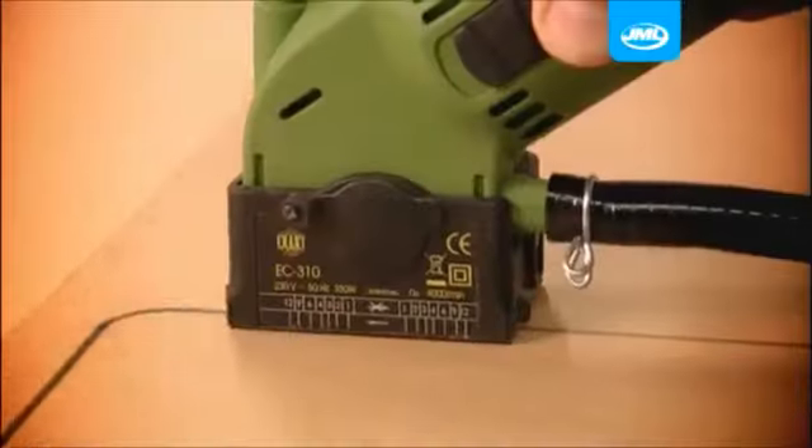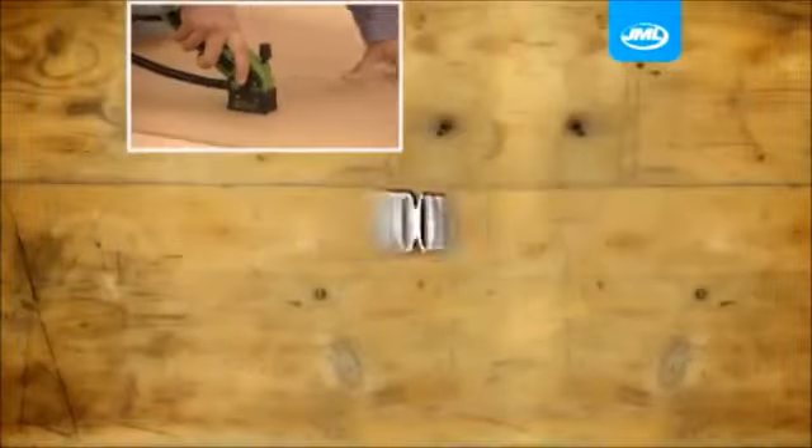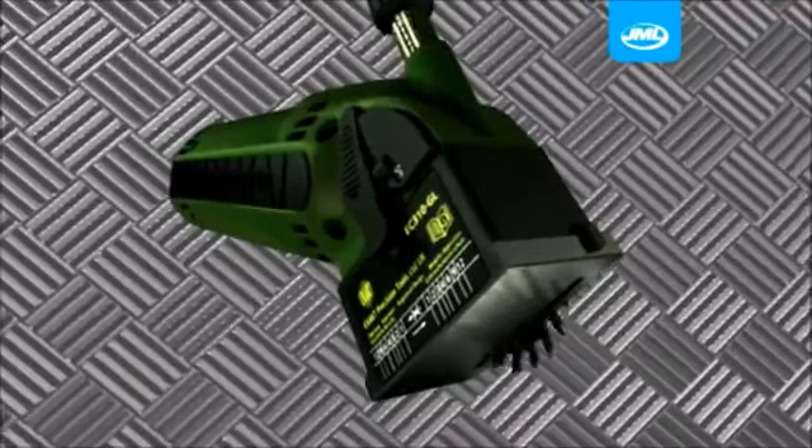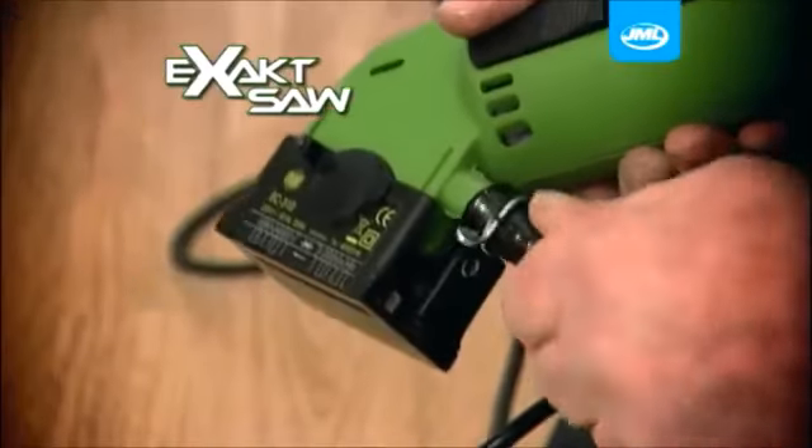Get your Exact Saw from JML. With a powerful motor spinning at 3700 RPM, it makes sawing through wood, tiles, plastic, slate, laminates, and even metal easier and more precise. Simply set the depth using the gauge for precise cutting each and every time. With the Exact Saw you get professional, accurate results, and with its amazing dust extraction system there's even less mess.